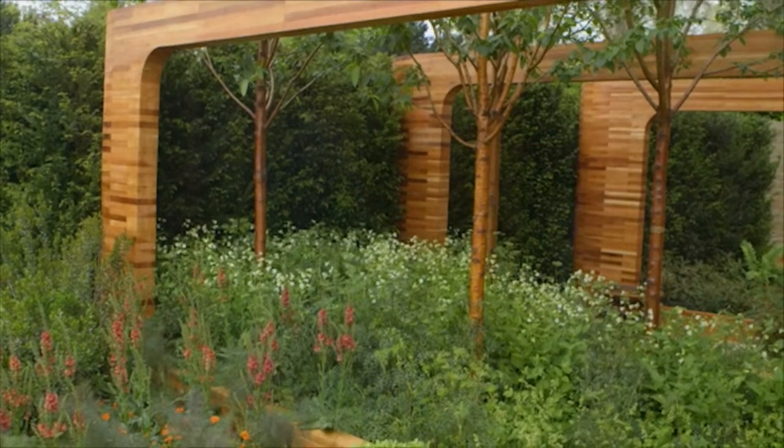Well, the whole idea was to try and warm the garden up. I didn't want too many blues and whites and pinks — they can look a bit drab. I wanted to use a different colour palette at Chelsea, something that was really going to warm everybody up.